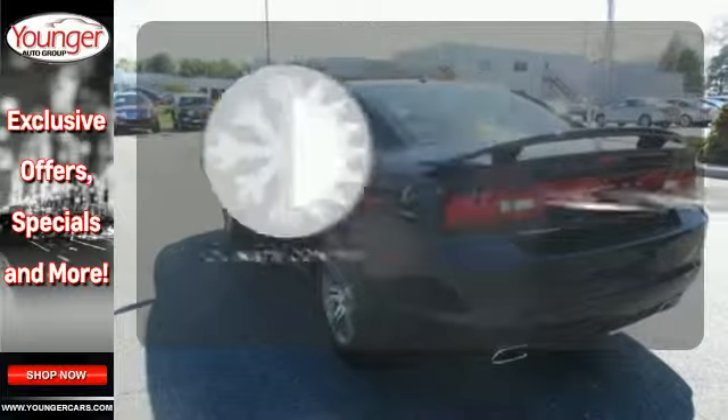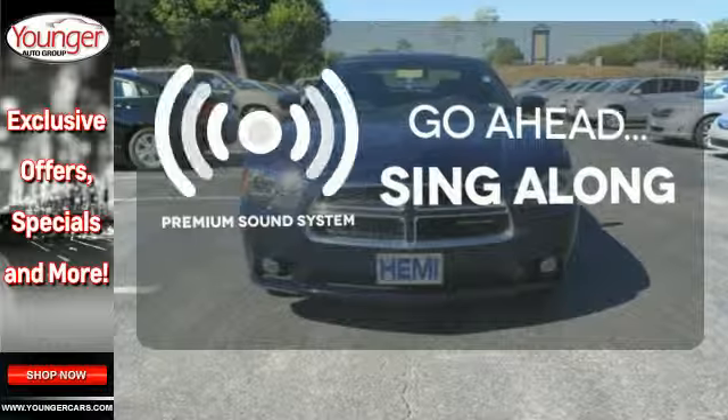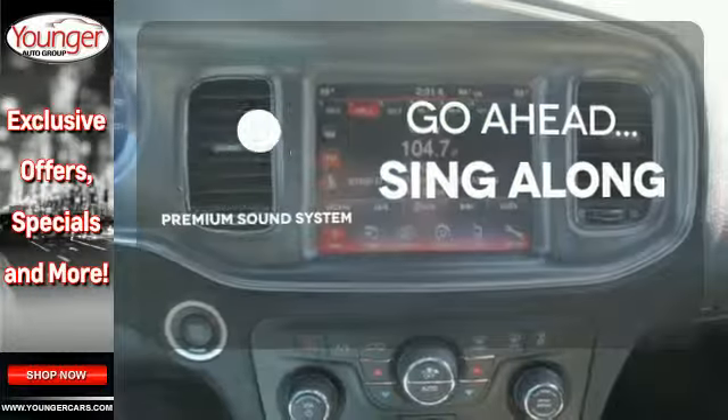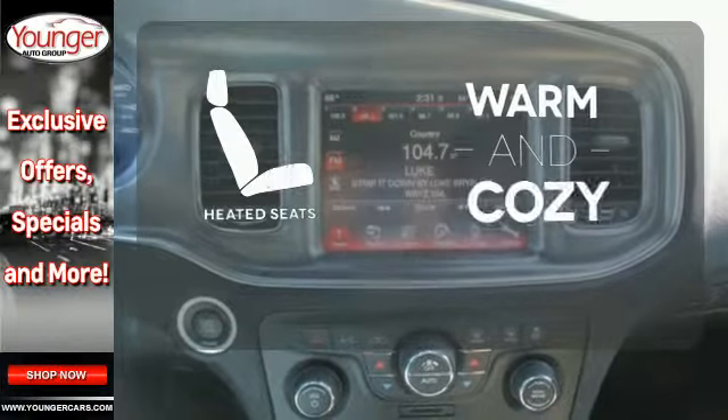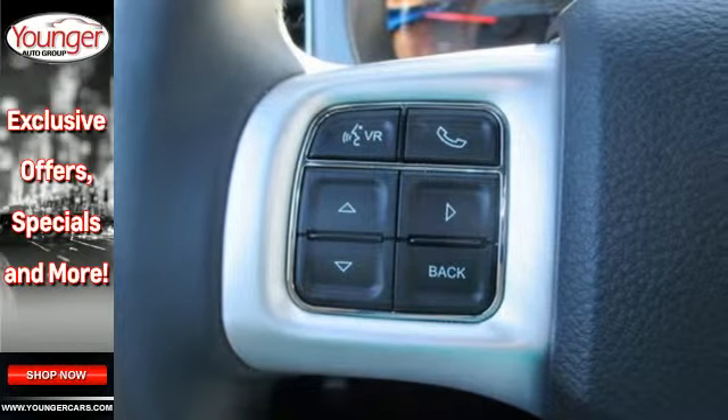Set it and forget it with the climate control. Your favorite music has never sounded better thanks to the premium sound system. Wrap yourself in the comfort of heated seats. Accelerate ahead in a ride that's as fun to look at as it is to drive.